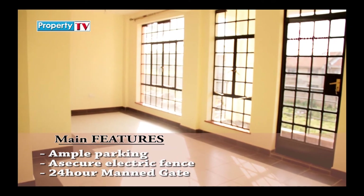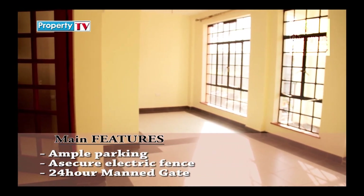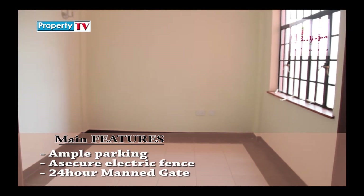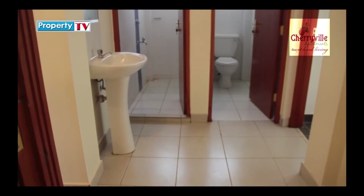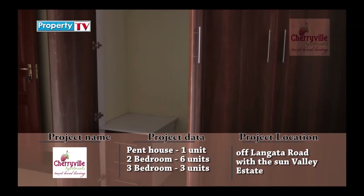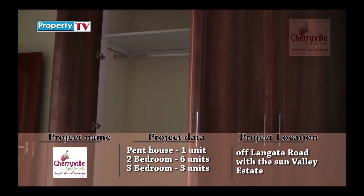The three-bedroom unit has a plinth area of 120 square meters. The master bedroom is ensuite with exquisitely done ceramic floor finishes and wall tiles for the bathrooms. The two additional bedrooms share a common bathroom, and all bedrooms come with fitted spacious inbuilt MDF wardrobes.